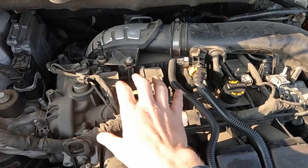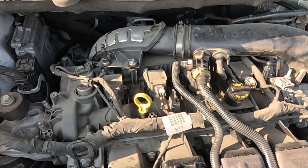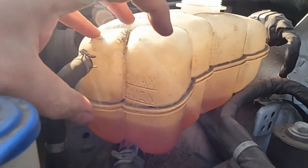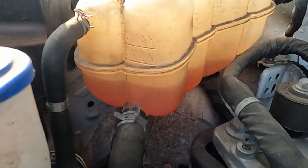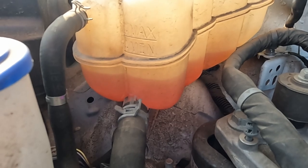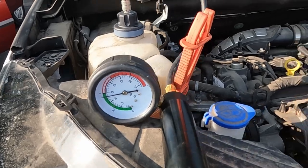It does not look like there's an external leak, but the coolant's going somewhere, so let's check for an internal leak. We'll pull off the ignition coils and spark plugs and take a peek with the camera. As a little note: when I took the radiator cap off to top it off and pressurize the system, the coolant level returned — so it wasn't as low as it first appeared.